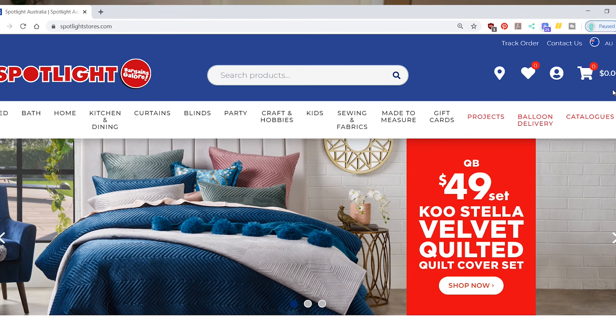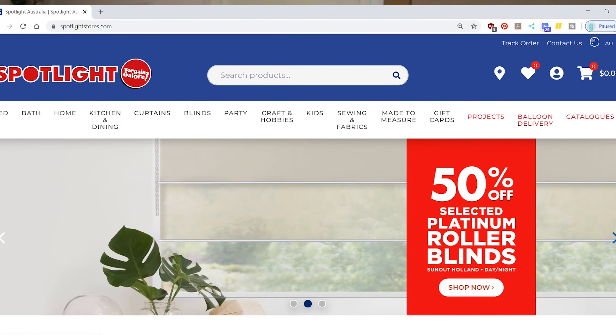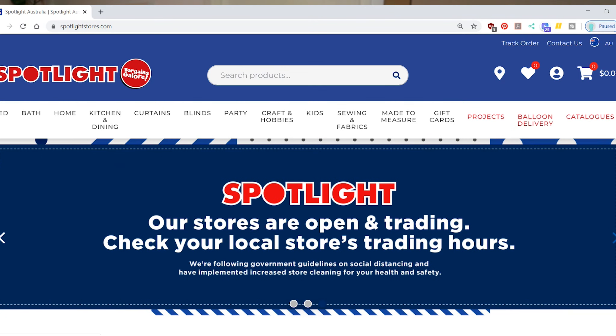The first one, which is self-explanatory if you already live in Australia, is Spotlight. If you live in another country like the UK or America, our equivalent would be Minerva Crafts in the UK, or maybe Joann's in America — I think Joann's looks more similar to the vibe that Spotlight has. It's basically a big chain retailer and they don't just sell fabric; they also sell craft supplies, homewares, and bedding.